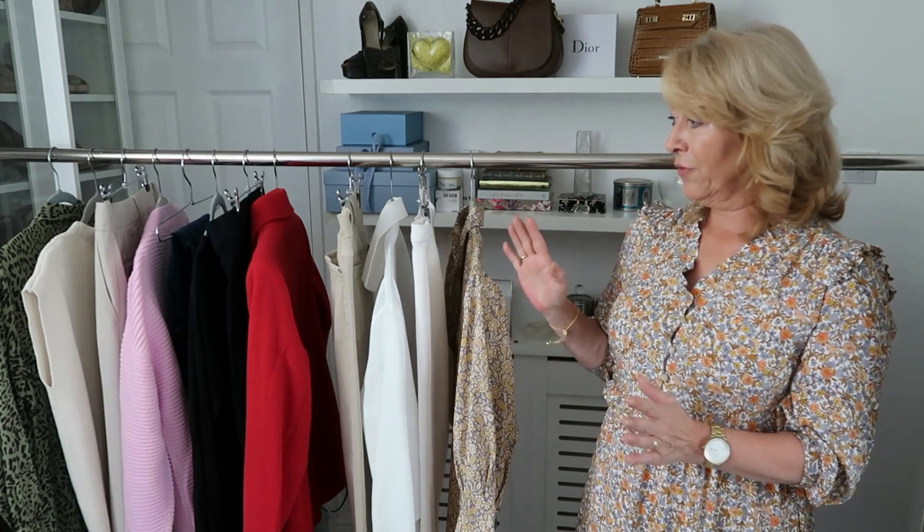Hello everyone, welcome back. A little bit late this month for the new in haul but Royal Mail deliveries, everything got a little bit delayed but here we are. I'm still waiting for a couple of bits but I thought nope, I'm not waiting any longer. There's enough here to get through anyway I think.